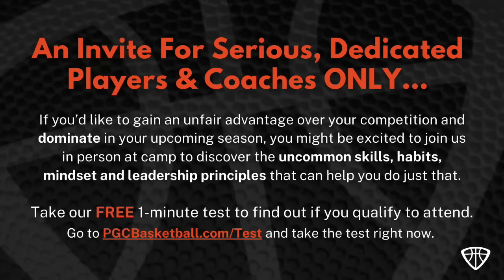If you'd like to gain an unfair advantage over your competition and dominate in your upcoming season, you might be excited to join us in person at camp to discover the uncommon skills, habits, mindset, and leadership principles that can help you do just that. Take our free one-minute test to find out if you qualify to attend. Go to pgcbasketball.com/test and take the test right now.